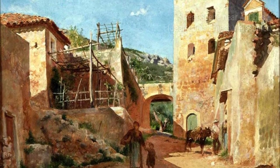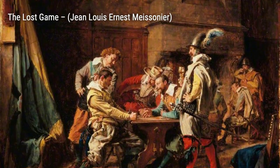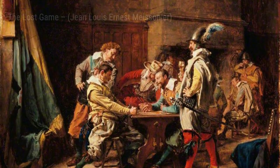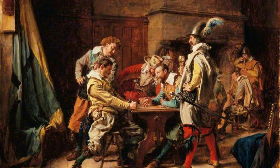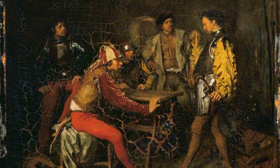Moving on to Innocence and Card Sharpers, a game of paquette, Meissonier once again explores the world of card games, this time highlighting the contrast between innocence and deception. Dutch Burgers transports us to the streets of Holland, where Meissonier captures the everyday lives of the Dutch people with incredible attention to detail.